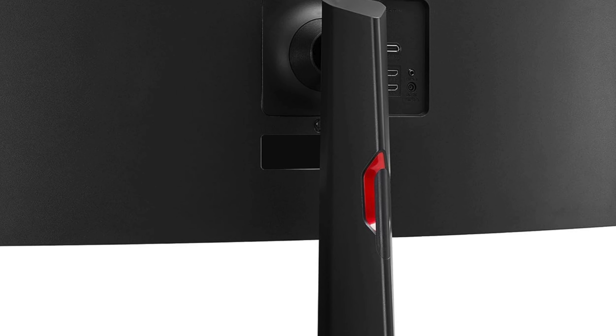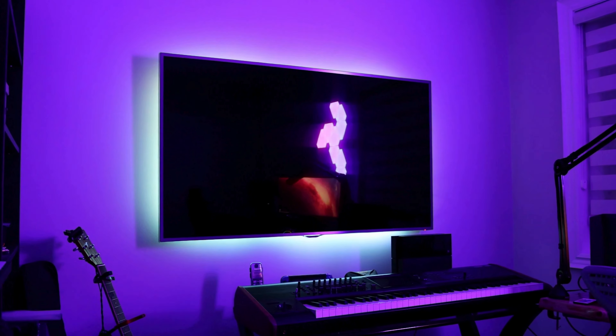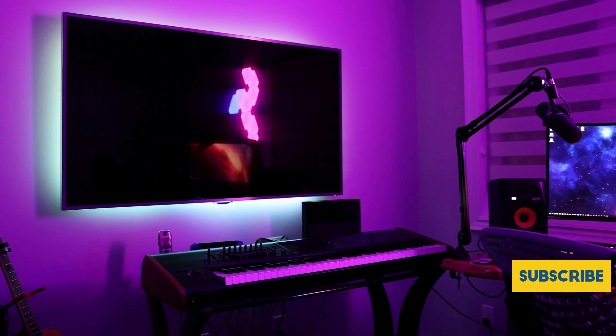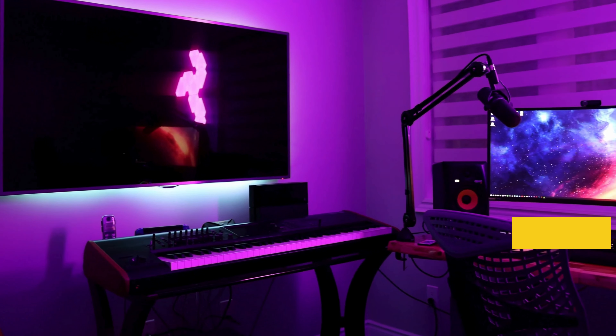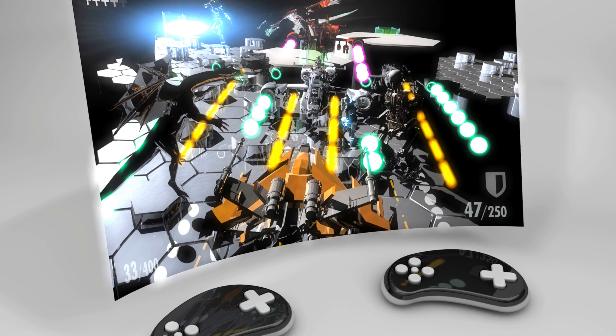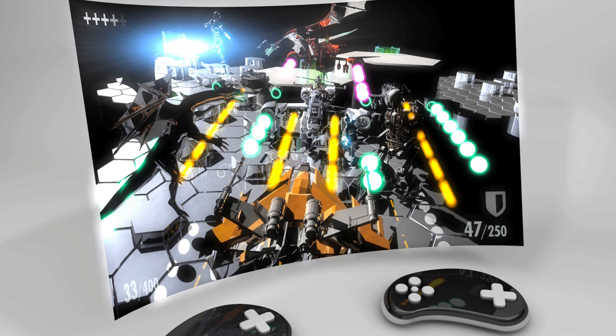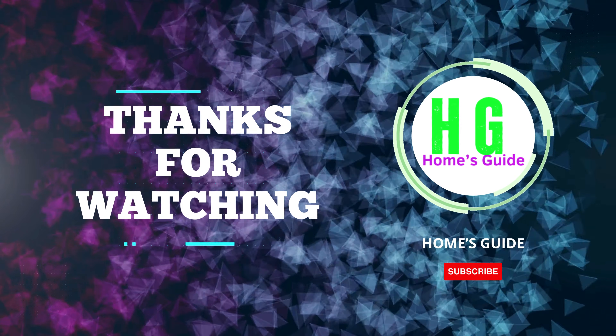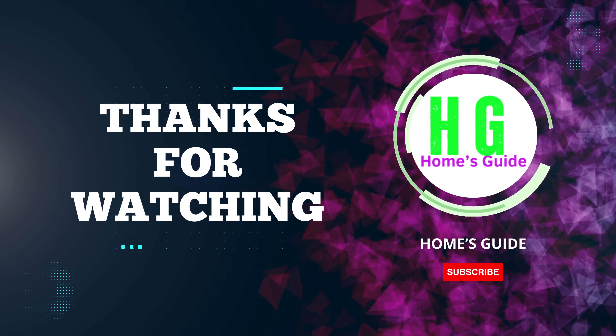Whether you're a competitive gamer or a casual player, the LG UltraGear 34GP63AB is a powerhouse that delivers unmatched performance and immersion, making it a must-have for any gaming setup. In conclusion, the best 34-inch curved gaming monitor offers an immersive gaming experience with impressive features and sleek design — whether it's for competitive gaming or immersive storytelling. Thanks for watching — don't forget to subscribe, like, and share this video for more content like this in the future.